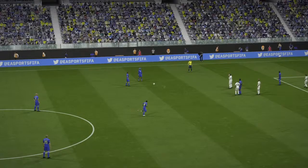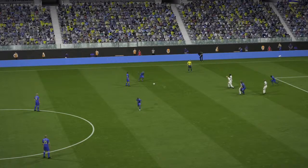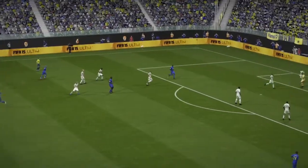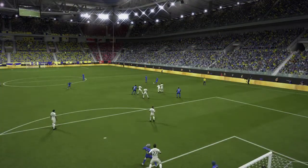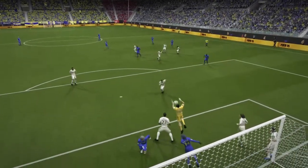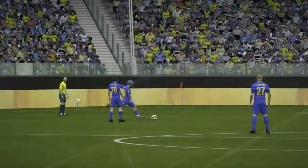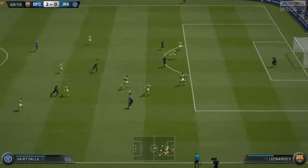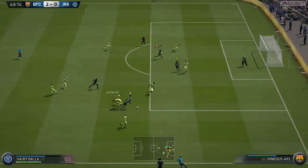So far ahead there, I didn't think he was going to try a shot — but it's into the bottom right corner. Good look, good look here again by the replay of the goal. Great technique.